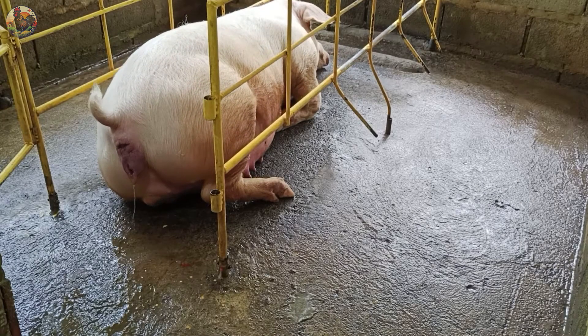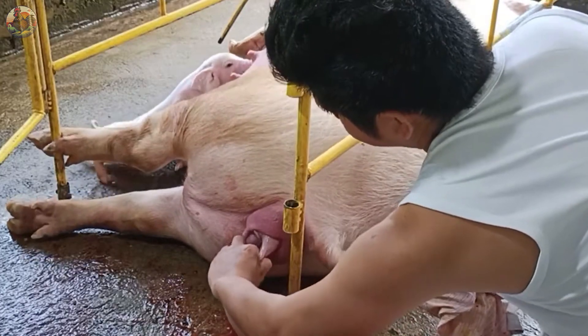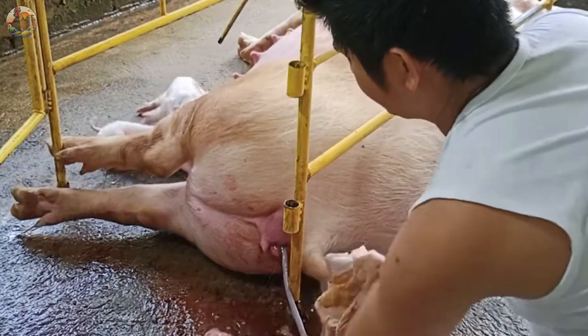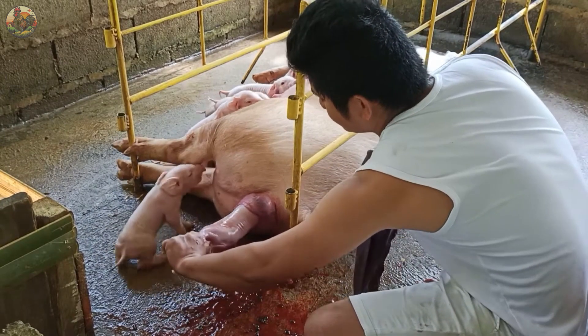The typical gestation period for female pigs ranges from 112 to 120 days. Piglets show remarkable precocity, often attempting to suckle within minutes of birth.